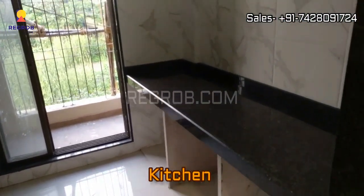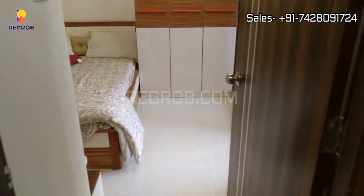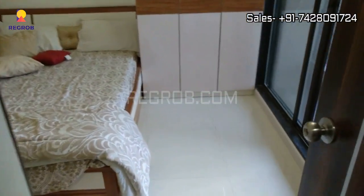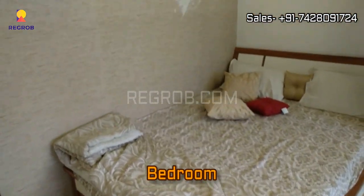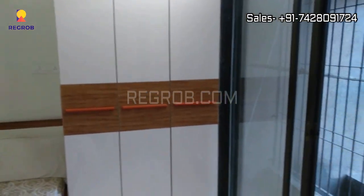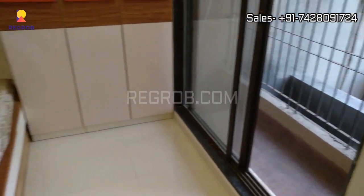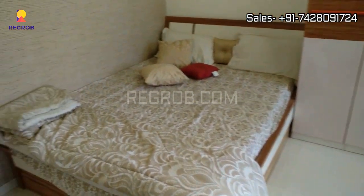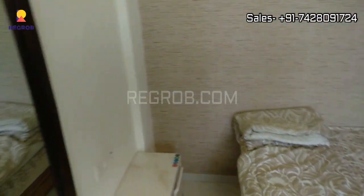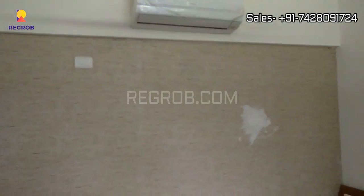Now we have entered into the bedroom, which has a wardrobe facility and also an attached balcony as well. That completes the interior view of our one BHK sample flat.